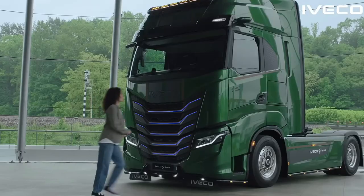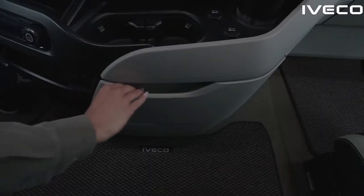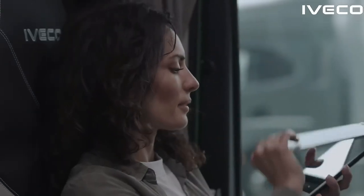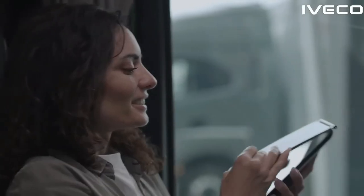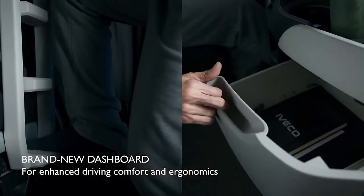Safety is a top priority for the S-Way, and it is equipped with a comprehensive suite of safety features. This includes a robust braking system with disc brakes on all wheels, as well as electronic stability control and traction control systems. These features work together to provide reliable stopping power and maintain stability in various driving conditions. The 2025 Iveco S-Way also includes a range of convenience features that enhance the overall driving experience.